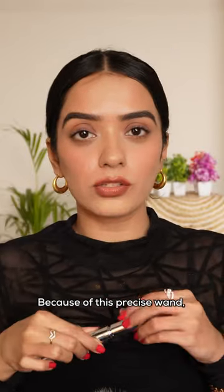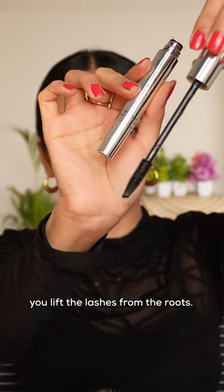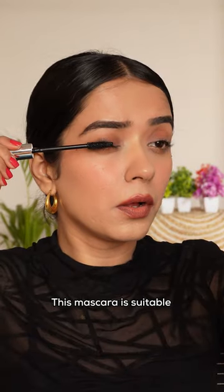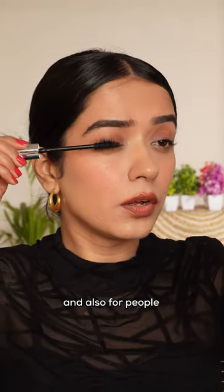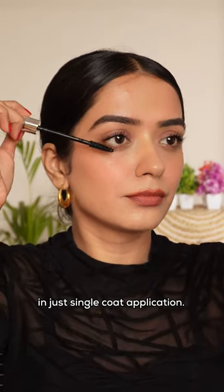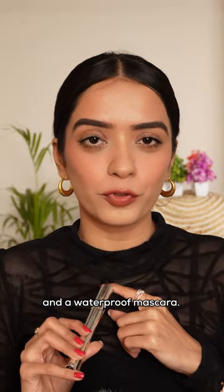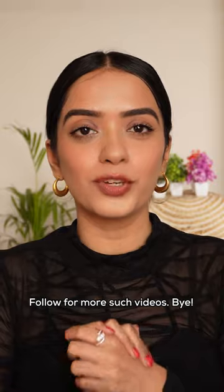Finishing off this makeup look with their precision mascara. Because of the precise wand, it helps you lift the lashes from the roots. This mascara is suitable for sensitive eyes and also for people who wear contact lenses. It gives volume to your lashes in just a single coat application. It is also smudge-proof and waterproof. Follow for more such videos — bye!